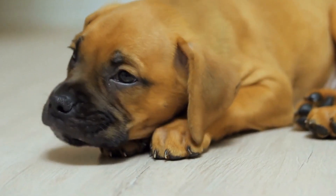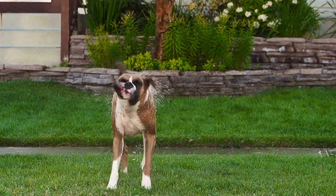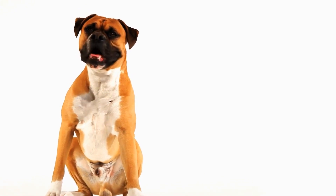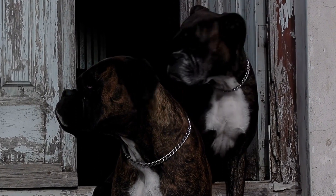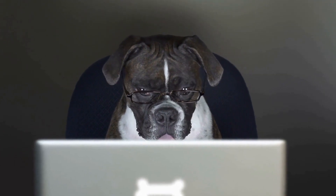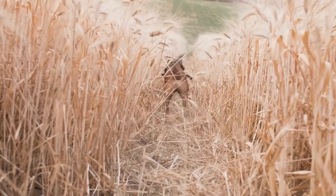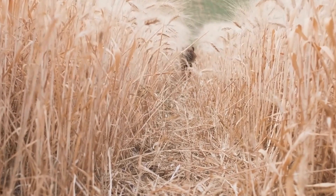Furthermore, crate training provides a safe space for your pet. Dogs are den animals by nature, and crates mimic the den-like environment they instinctively seek. Having a designated space to retreat to can help reduce anxiety and provide a sense of security for your boxer dog — their own personal sanctuary where they can relax and feel at ease. In summary, crate training aids in potty training, prevents destructive behaviors, and provides a safe space. By implementing it in a positive and gradual manner, you can create a comfortable and secure environment, ensuring your dog's well-being and happiness.